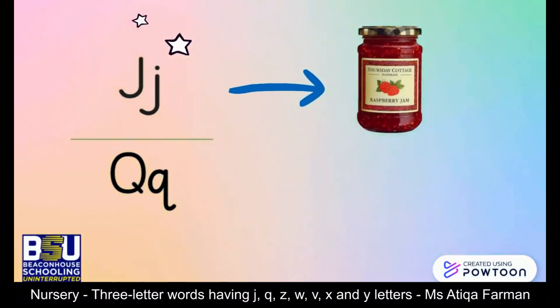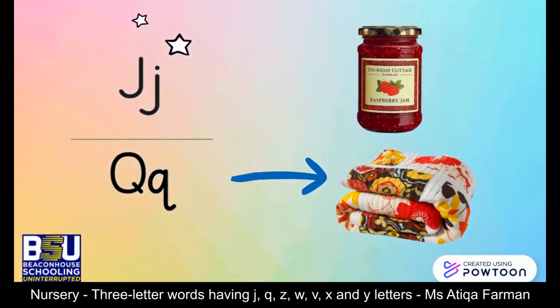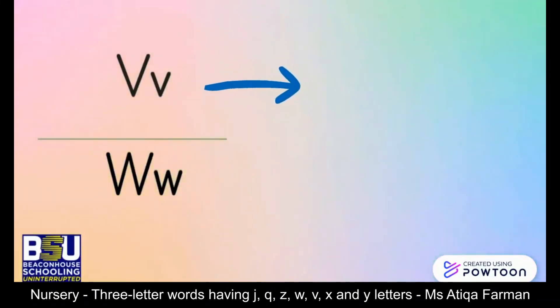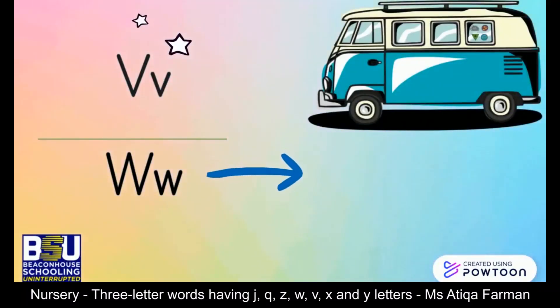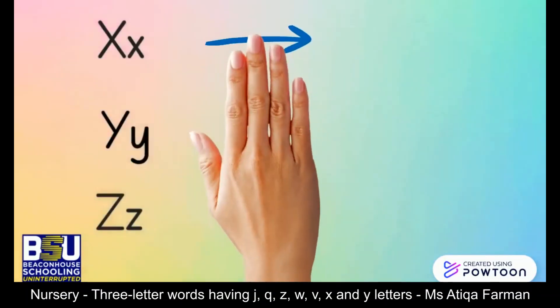This is letter J, the sound is J — just, jam. This is letter Q and the sound is qu — quilt. This is letter V, the sound is V — vet. This is letter W and the sound is W — watch.